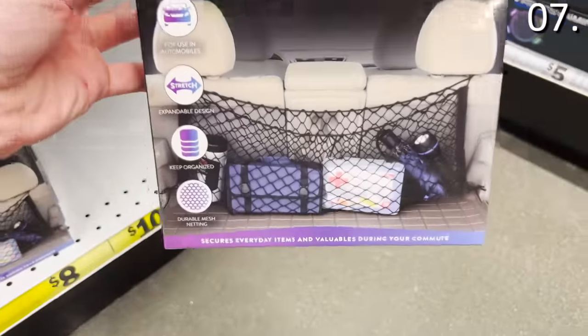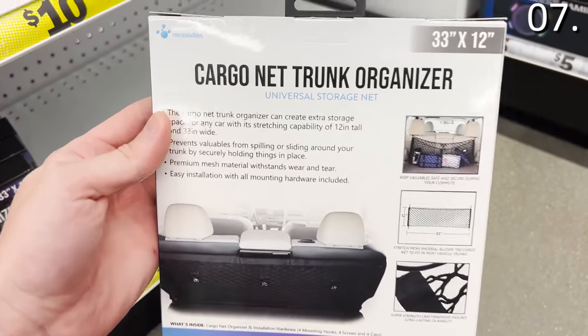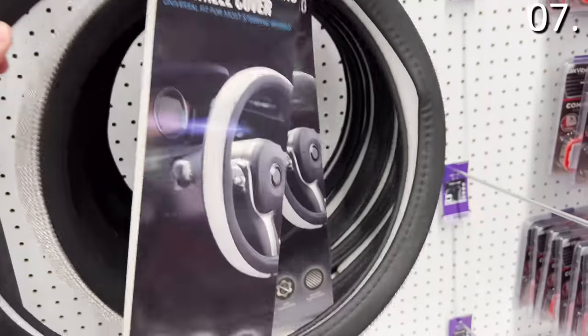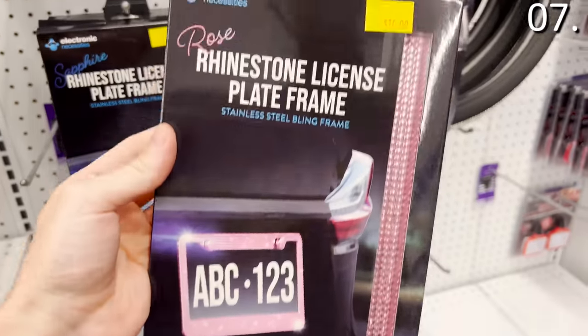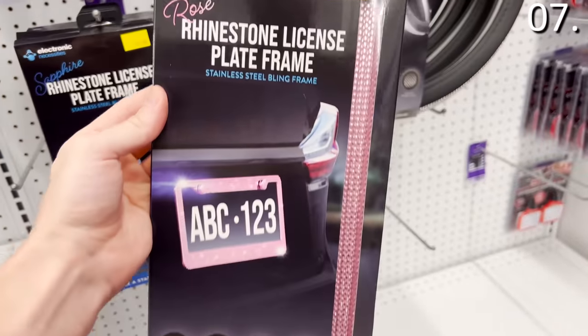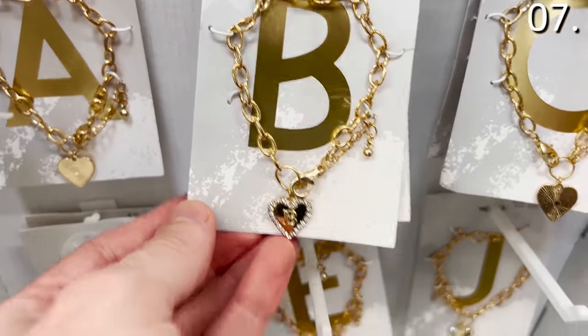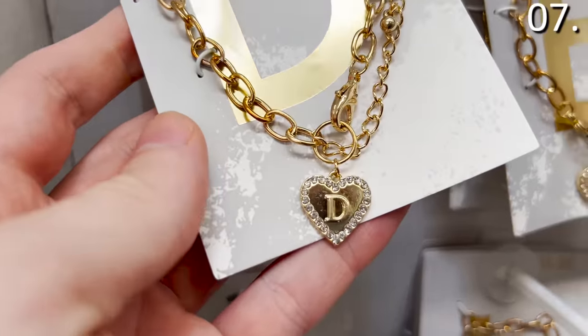In the number seven spot, the cargo net organizer for eight bucks could accommodate all sorts of essentials for a Thanksgiving family road trip. For bling on the go, take a look at this rhinestone steering wheel cover for $10 — very well spent in my opinion. That same $10 price applies to the rhinestone license plate frames, available in clear diamond, blue, and pink bling patterns. For wearable bling, letter necklaces are $3.25 and bracelets are also available. I found a necklace with a 'D' that my wife Daria might enjoy — for $3.25, if it doesn't work, oh well, next anniversary gift.